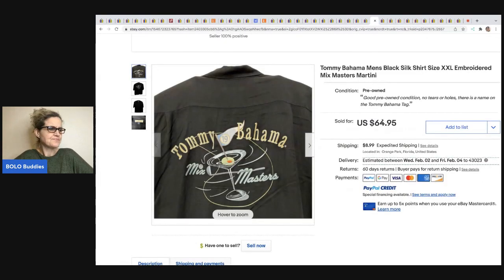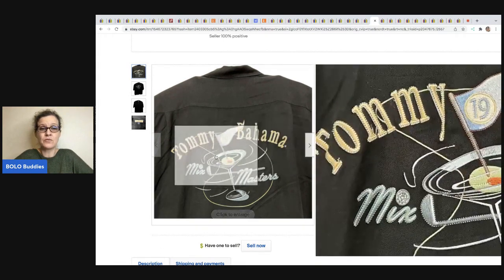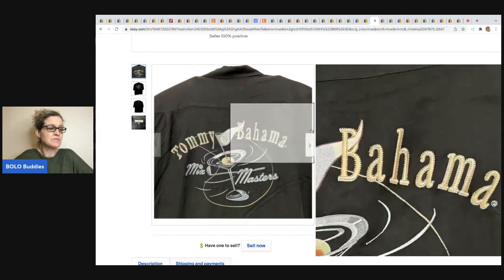The next item is this Tommy Bahama men's shirt. If you can find the ones that are embroidered, those tend to go for more money. This one came from Gigi's Goldmine eBay store. Sold it for $64.95 and got it in a lot of $40 for eight shirts at a garage sale — about $5 each. Great profit margins.